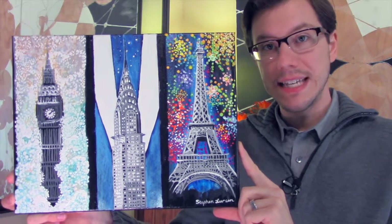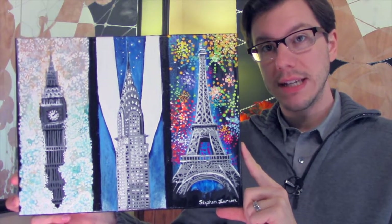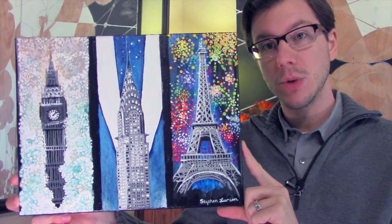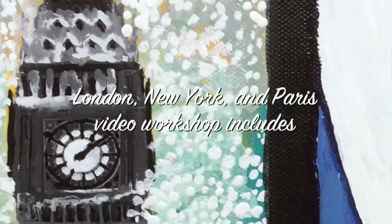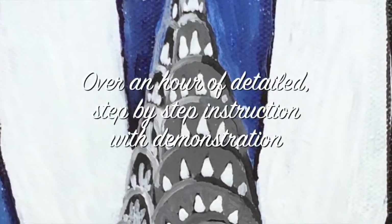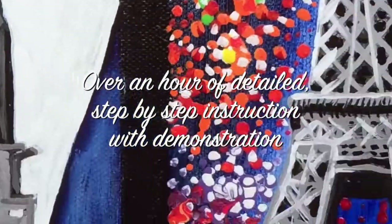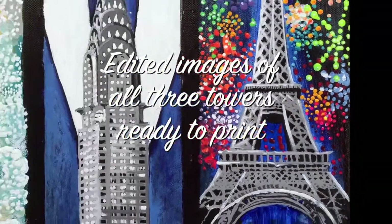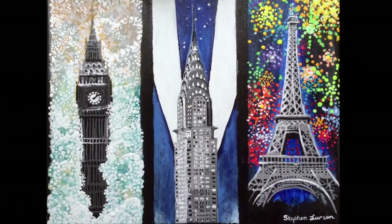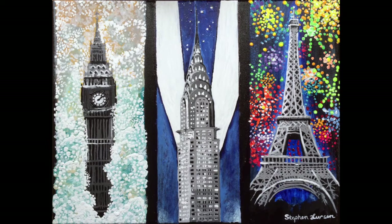So what this is, is an 11 by 14 acrylic and mixed media with some collage on canvas. This London, New York, and Paris video workshop includes over an hour of detailed step-by-step instruction with demonstration and edited images of all three towers ready to print. So grab your paintbrush, your paints, and let's begin. I'll see you in the next one.